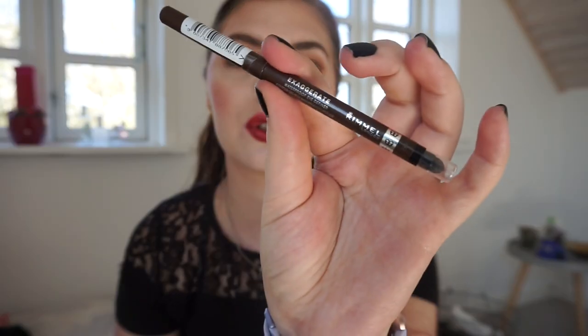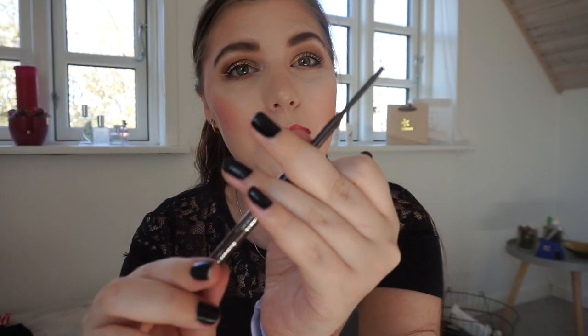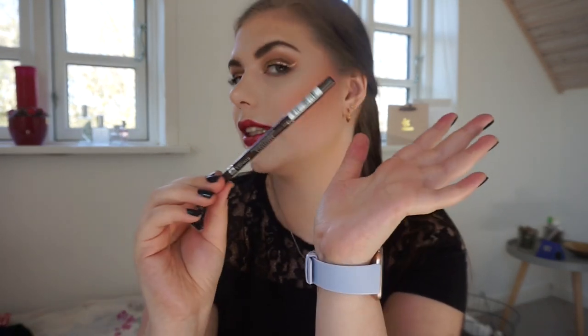This next product is an eyeliner from Rimmel London — the Exaggerate Waterproof Eye Definer. I've had this for quite some time, so that's collecting cobwebs as well. I thought it would be a nice one to try on my waterline. It's a twist-up with quite a bit of product left, and it's a brown eyeliner. I think I can make good progress on it. If it doesn't work on my waterline, I'll use it on top. It's a really nice eyeliner.